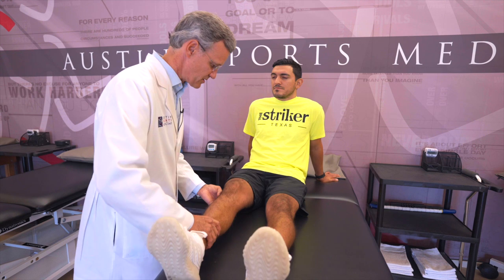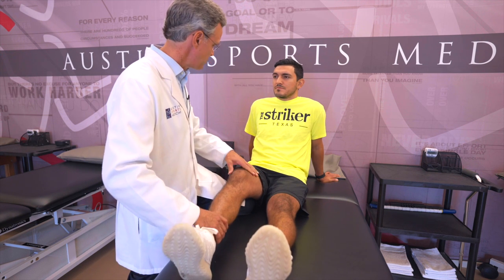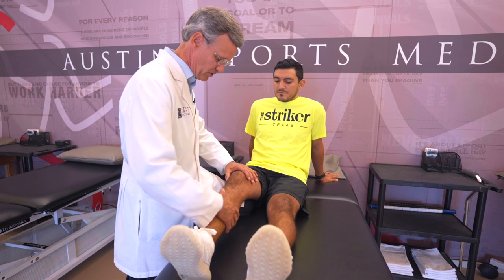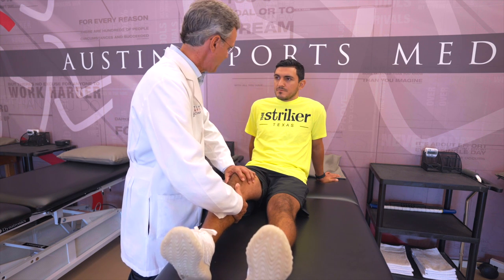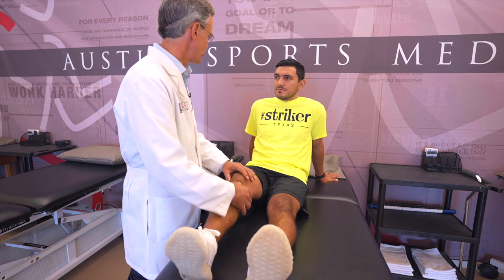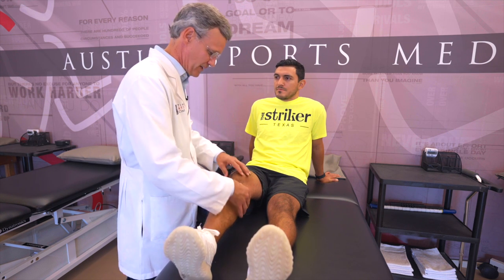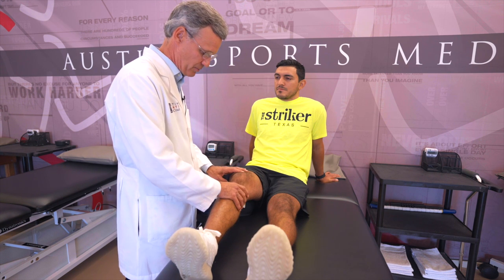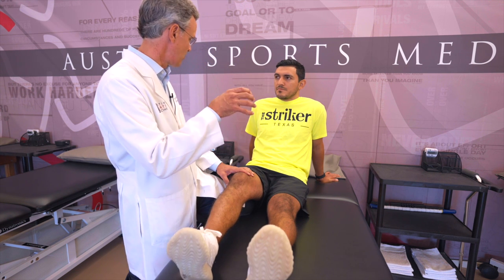The test that's probably most sensitive and specific for an ACL is called the Lachman exam. We do that by slightly bending the knee and supporting it with my left hand, supporting the femur, then with my right hand I pull the tibia forward and feel for an end point. That end point tells me the ACL is intact, because the ACL's primary job is to prevent the tibia from moving forward on the femur.